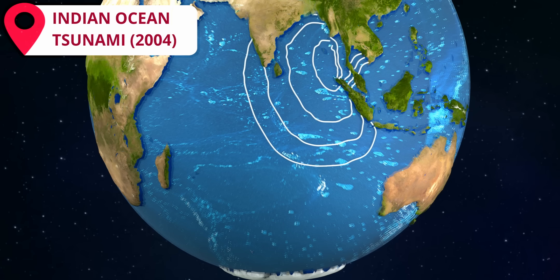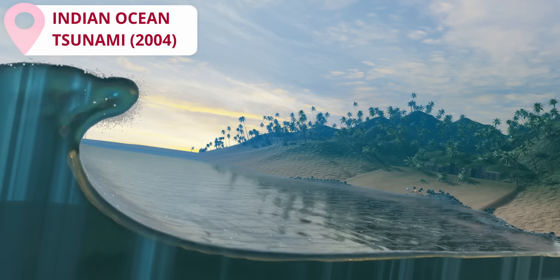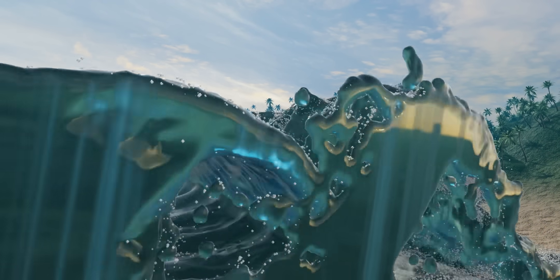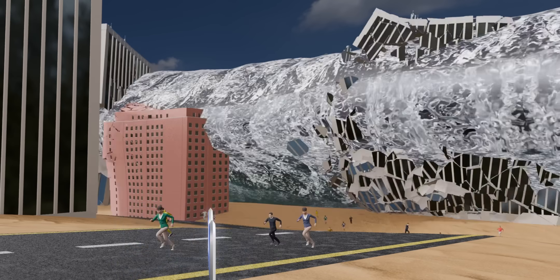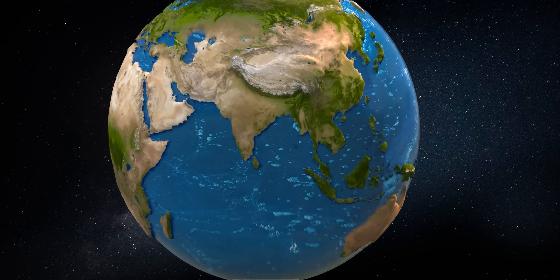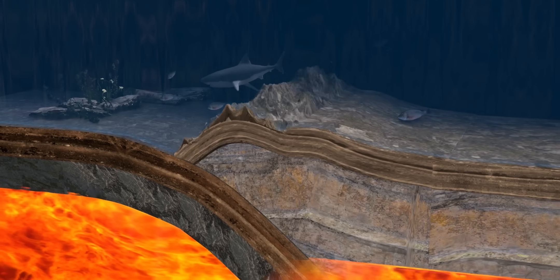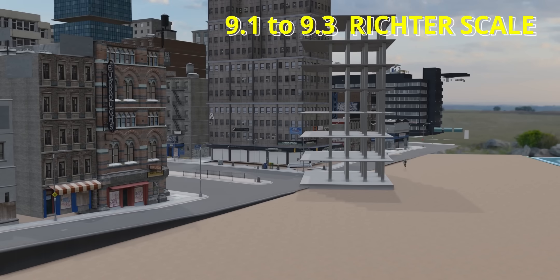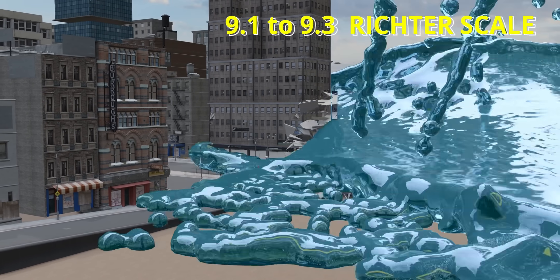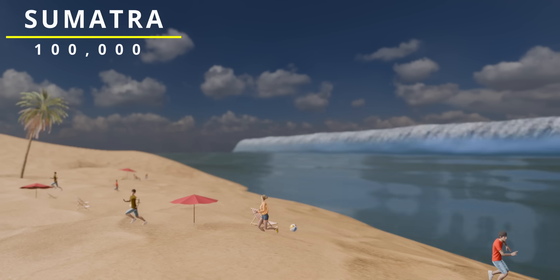The Indian Ocean tsunami of 2004 was the most devastating tsunami mankind has ever witnessed. It rose more than 30 meters and killed over 340,000 people. The tsunami was caused by a massive undersea earthquake near Sumatra, Indonesia. This earthquake was extremely strong, measuring about 9.1 to 9.3 on the Richter scale. In Sumatra alone, more than 100,000 people were killed.